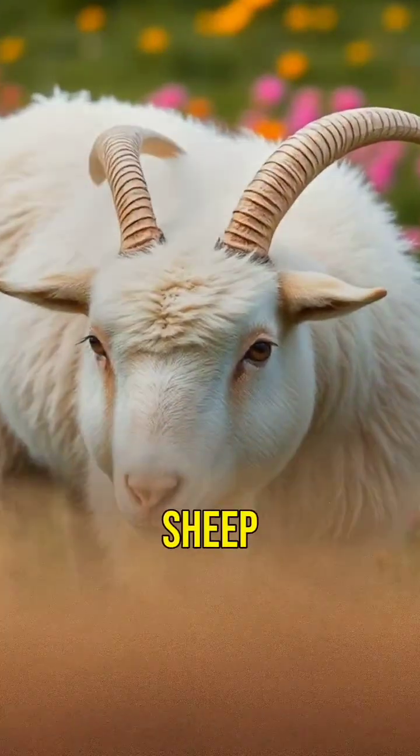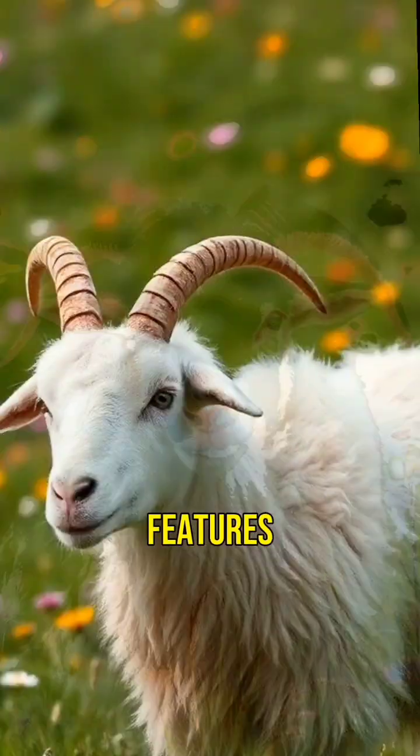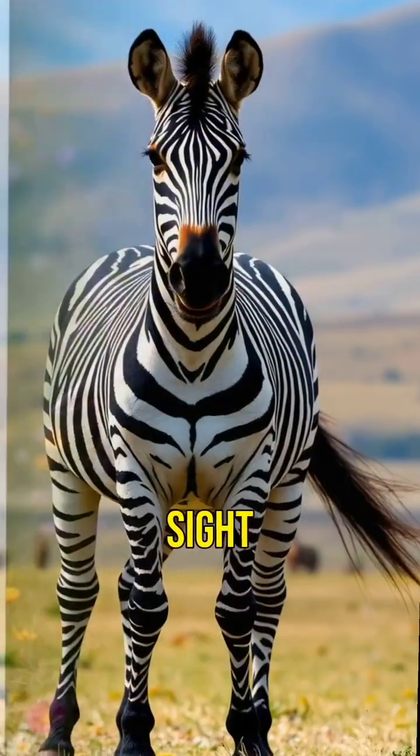The Geep, a mix of a goat and a sheep, looks like something out of a fantasy novel. Its woolly coat and goat-like features make it a peculiar sight.